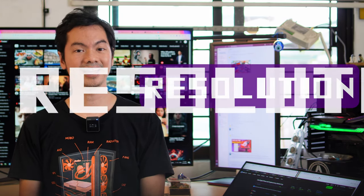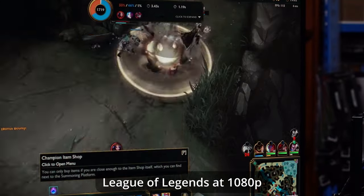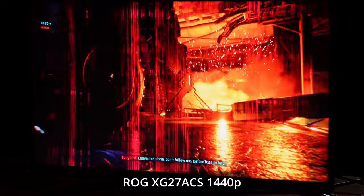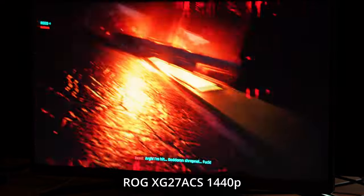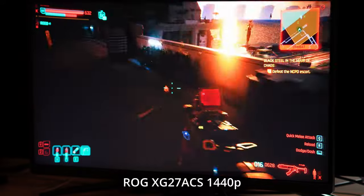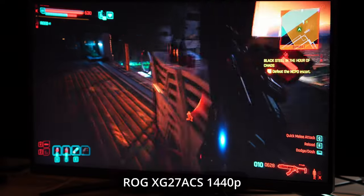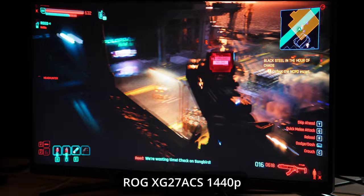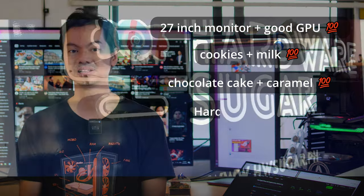Large screen size is wasted if everything is pixelated. 1080p has long been the standard, but with each generation of GPUs, 2K or 1440p becomes more and more attainable for many gamers. The higher resolution of 2K just makes everything better — details are more refined, images are sharper. The whole point of getting a faster GPU and a bigger monitor is so you can enjoy the better graphics that 2K allows. 27 inches plus 2K resolution is a no-brainer combination. In 2024, they go together like cookies and milk, chocolate and caramel, hardware and sugar.